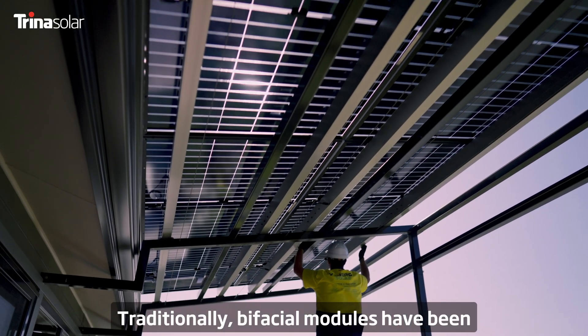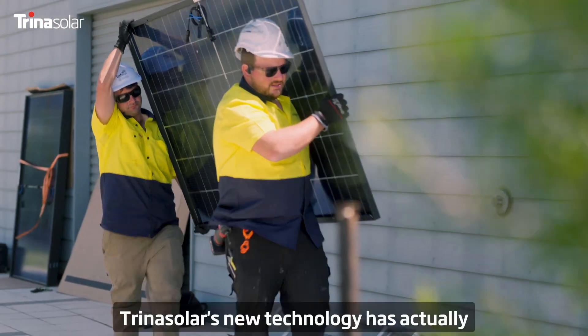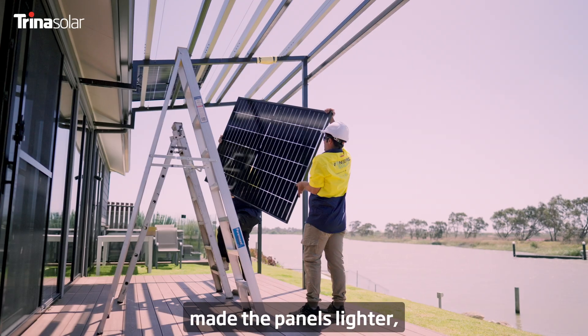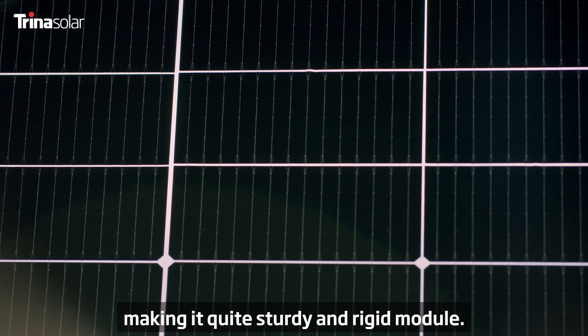Traditionally bifacial modules have been heavy, cumbersome, and difficult to install. Trina's new technology has actually made the panels lighter even though they have 1.6mm glass on both sides of them, making it quite a sturdy and rigid module.